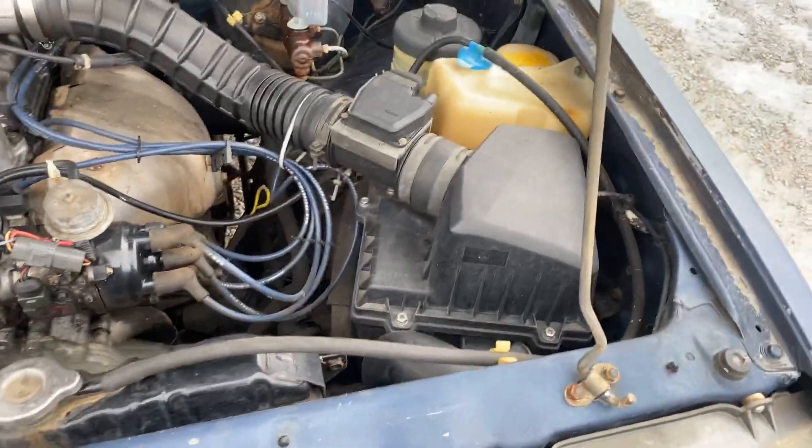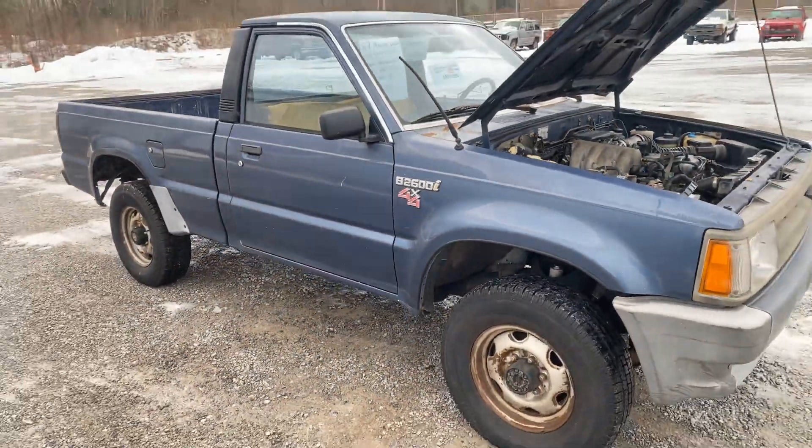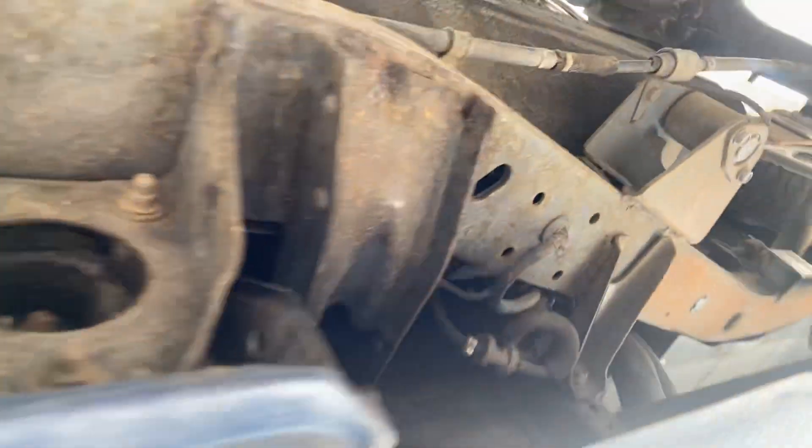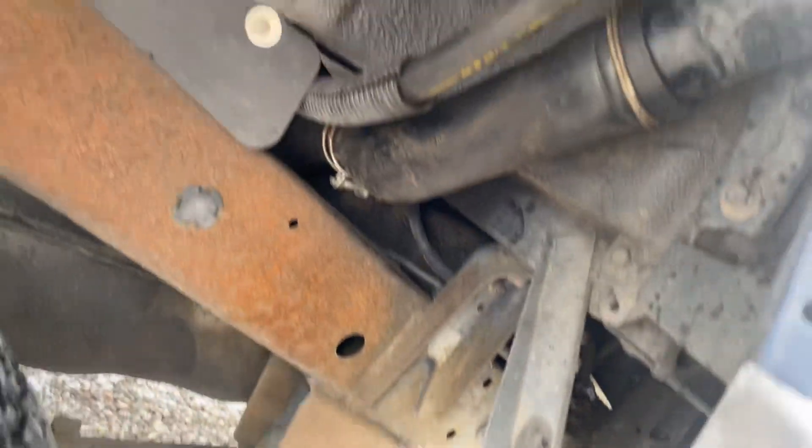Nice little project truck. Mazda B2600i 4x4, rust-free. Check this out — what you're seeing there is just super light surface rust from sun baking off the paint.